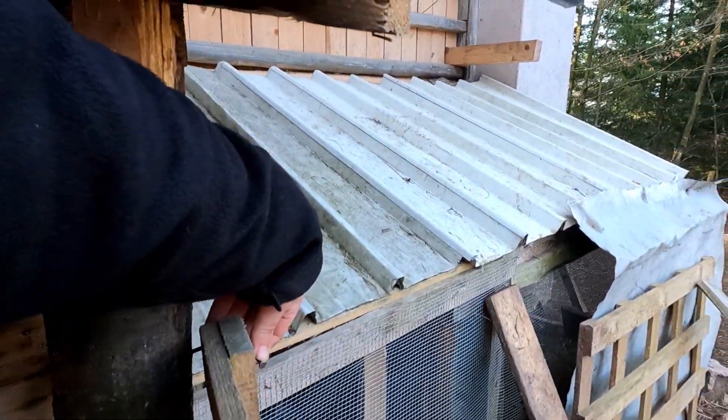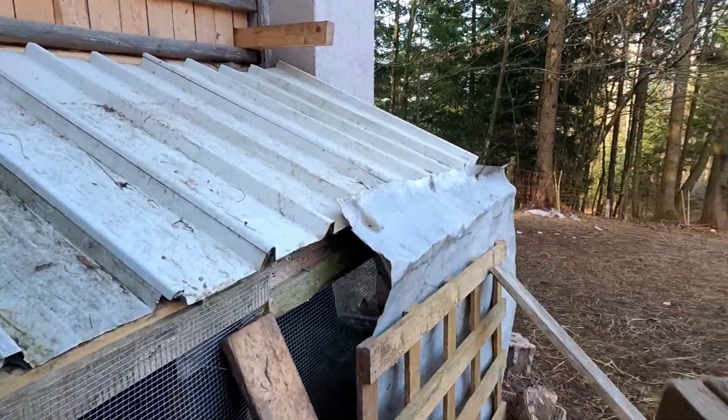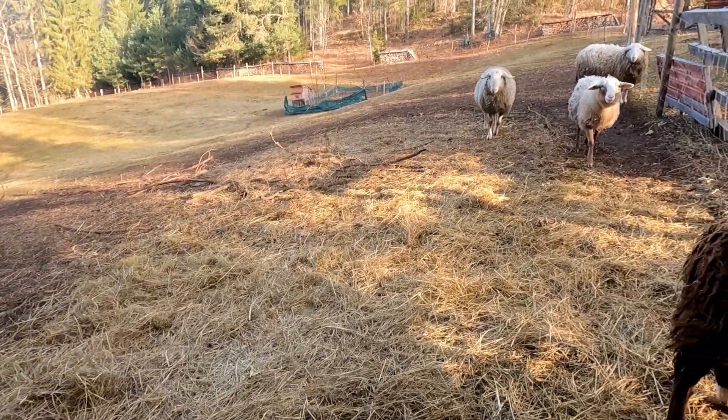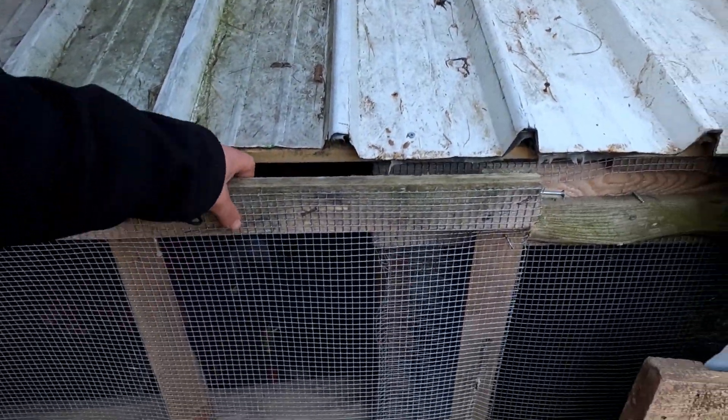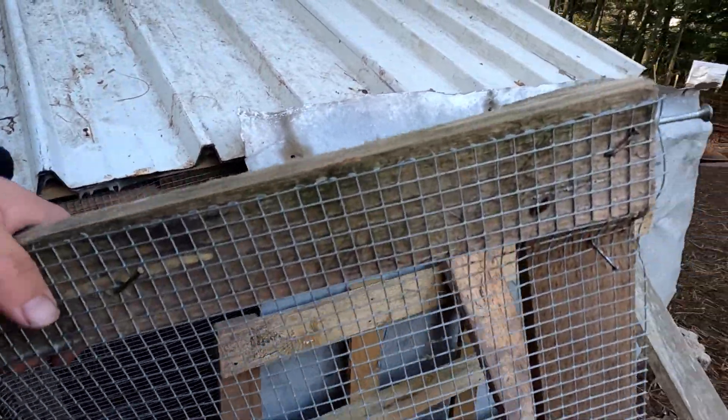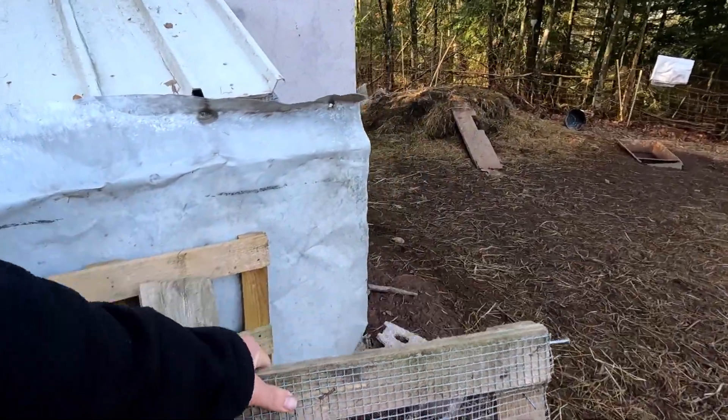I was so surprised because the geese have been here for more than half a year and to finally get some eggs from them — it's just amazing. I'll also be putting them in the incubator later on when I have enough of them.